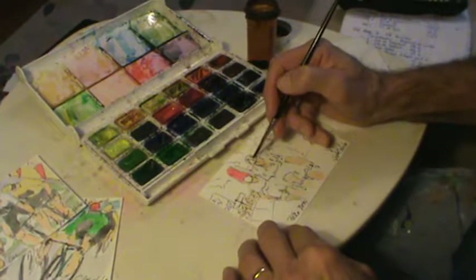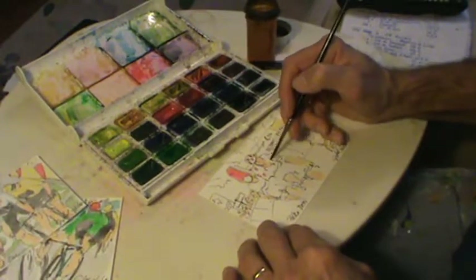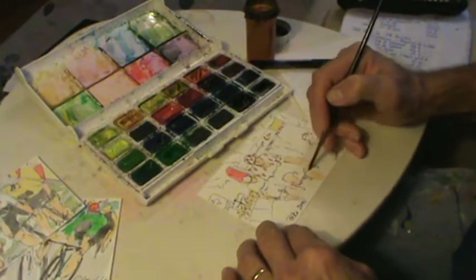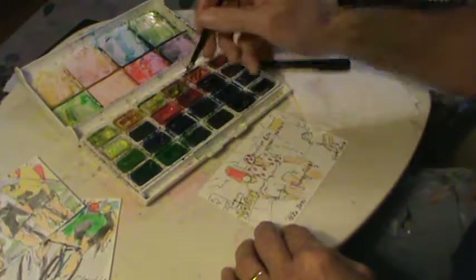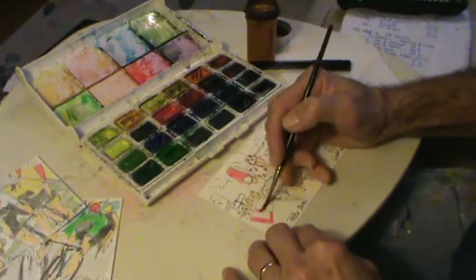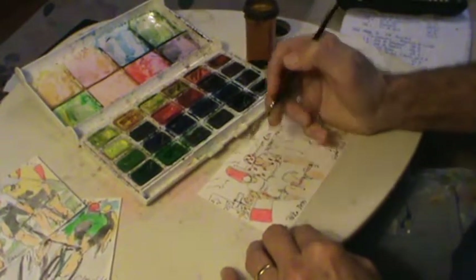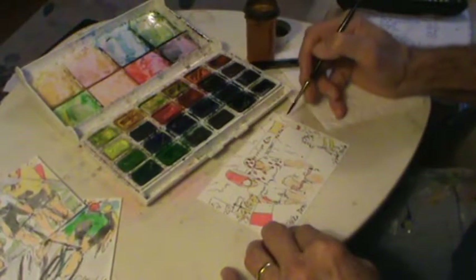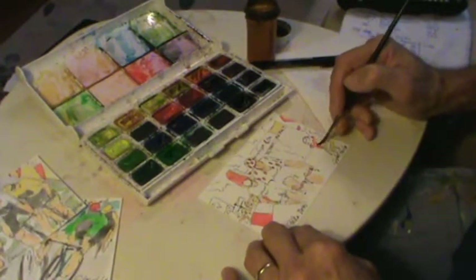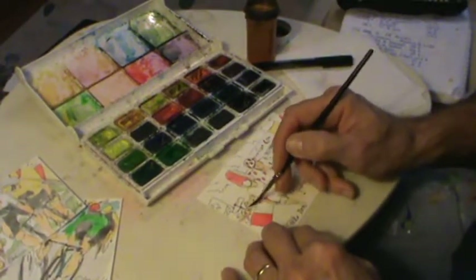I've seen a lot of artists do preliminary drawings where you work out all the problems before you actually start creating the piece, and I'm not saying there's anything wrong with it. I just realized I forgot his other arm. But I don't like the idea of working out all the issues beforehand — I like solving those issues as I work on it, so you see in the painting the history of the artist's thought process: things being changed, moved, as needed.